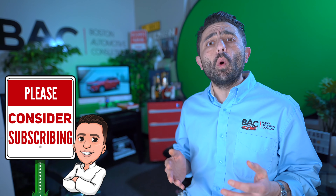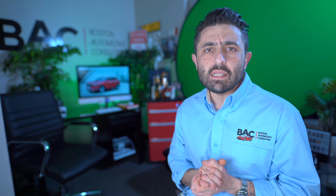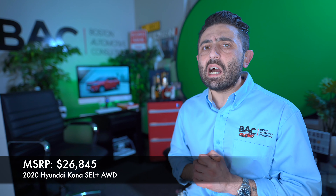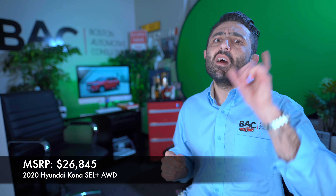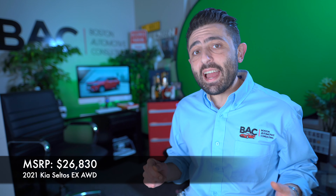The idea behind tonight's negotiation guide came from one of my subscribers by the name of Shells. She asked me to put this comparison negotiation guide together on the Kona and the Seltos, and I'm pretty pumped up to be doing it. Kia Seltos for the win — love this thing. Ari here from Boston Automotive Consulting, and as always, this video is brought to you by SaveOnMyAuto.com.